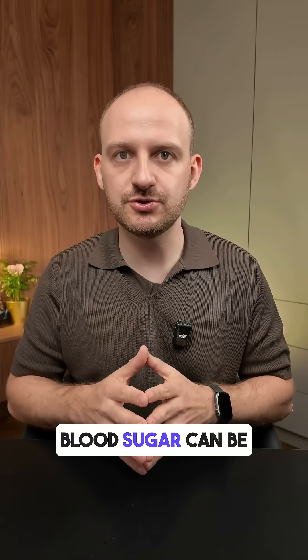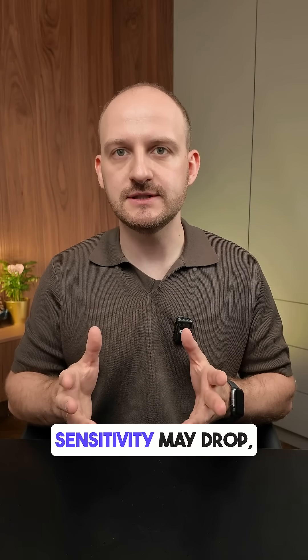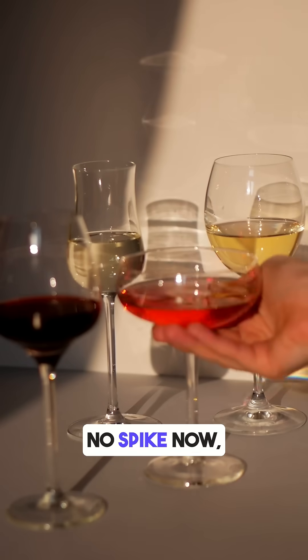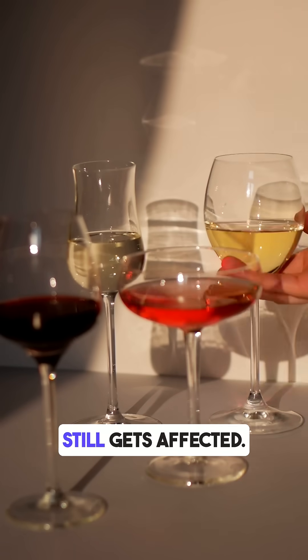The next day your blood sugar can be higher, insulin sensitivity may drop, and you might get strong cravings. So even if there is no spike now, your metabolism still gets affected.